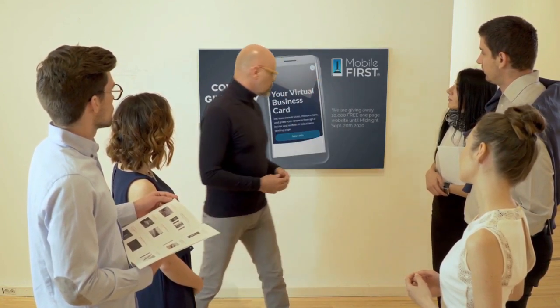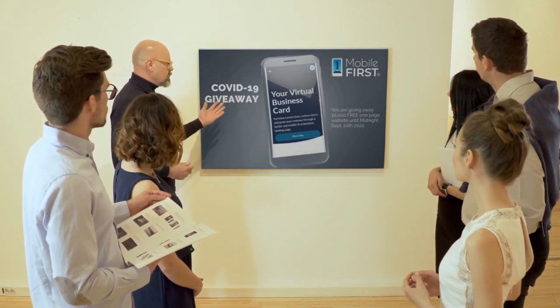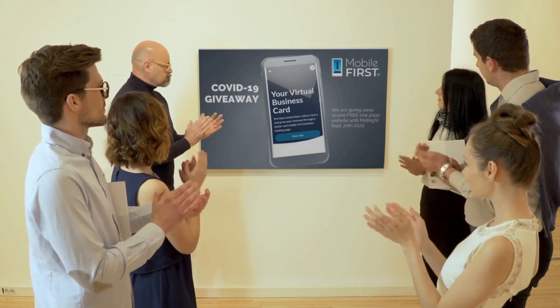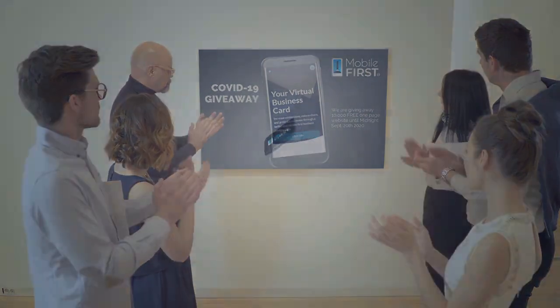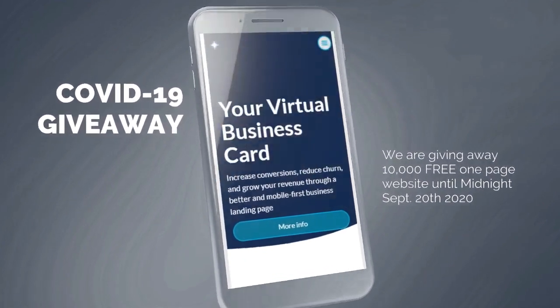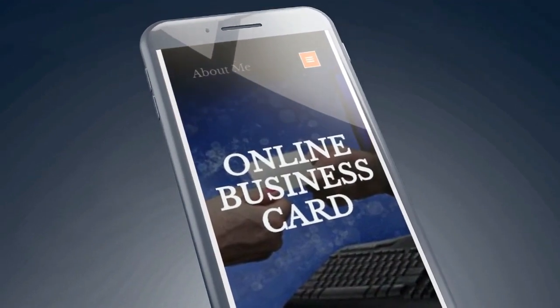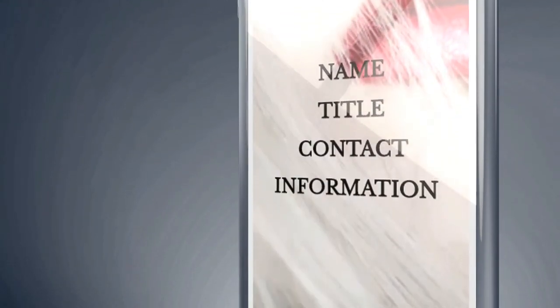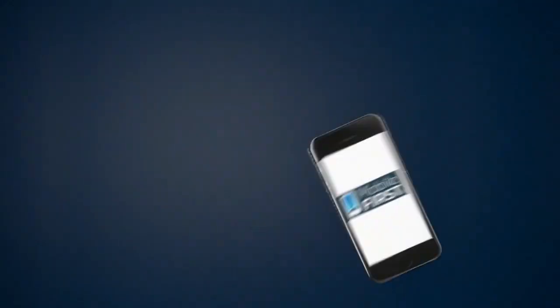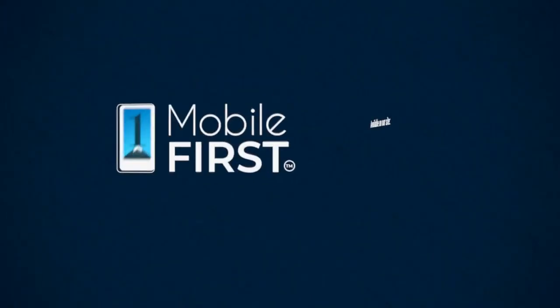Mobile First Canada is all about helping create a one-page website for free so anyone can easily build their own without spending a penny — and avoid financial loss in bad times like now. Our COVID-19 giveaway, available until midnight September 20th, 2020: get your revenues stabilized and convert threats into opportunities. Check it out at mobilefirst.ca.